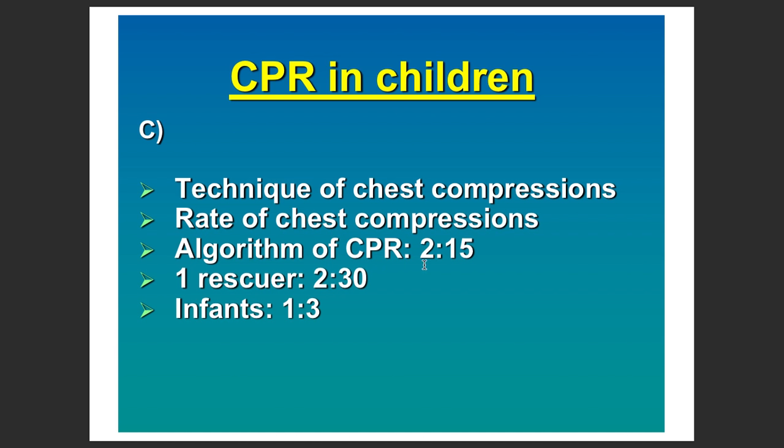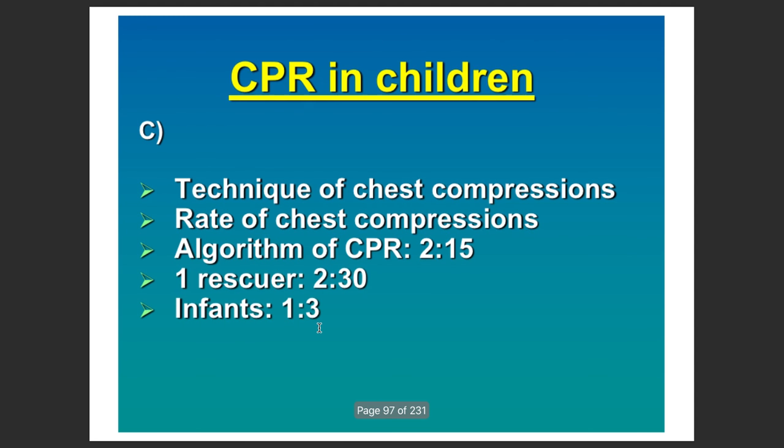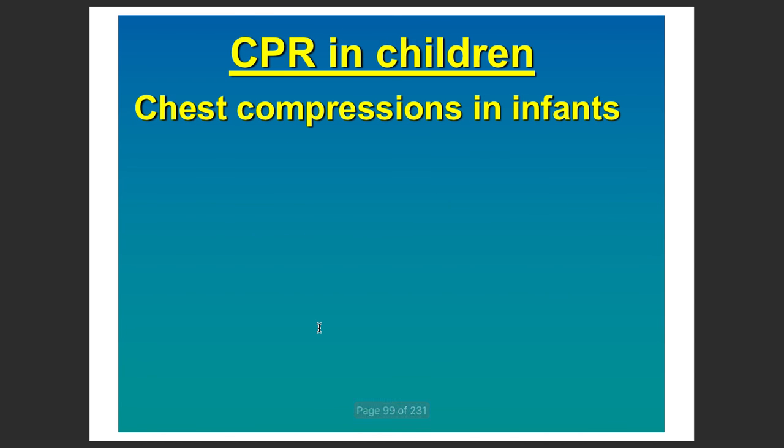For two rescuers, you can do 15 to 2 compressions. However for an infant, the ratio is 1 to 3. The standard ratio is 30 to 2, and 15 to 2 can also be used. The CPR algorithm is there to simplify the process.